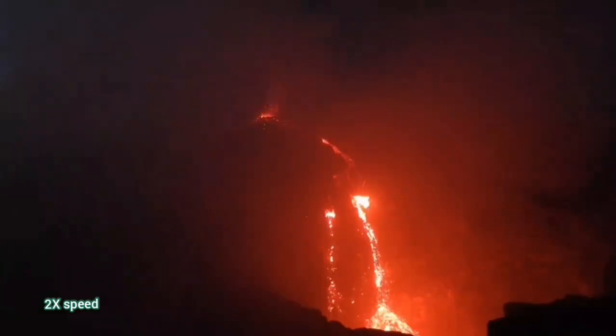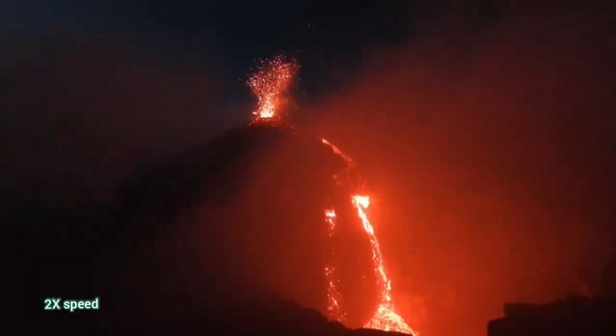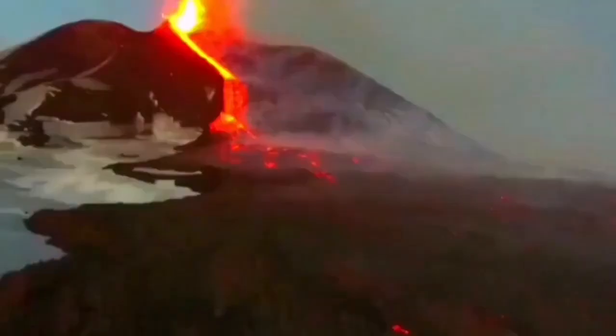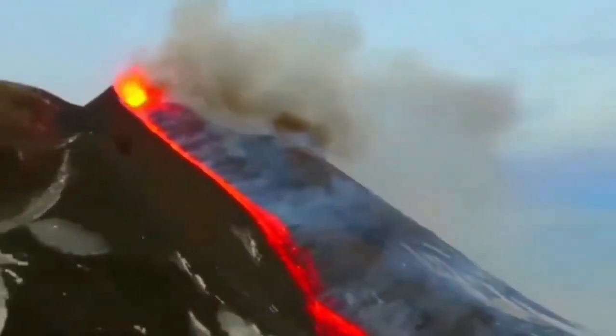This is at two times the speed, of course, but the flow of the lava is visible. Even at this stage you can see it's forming a delta at the bottom part of the image. This is the daylight view from the previous eruption — you can see the same vent in that previous one also erupting here.